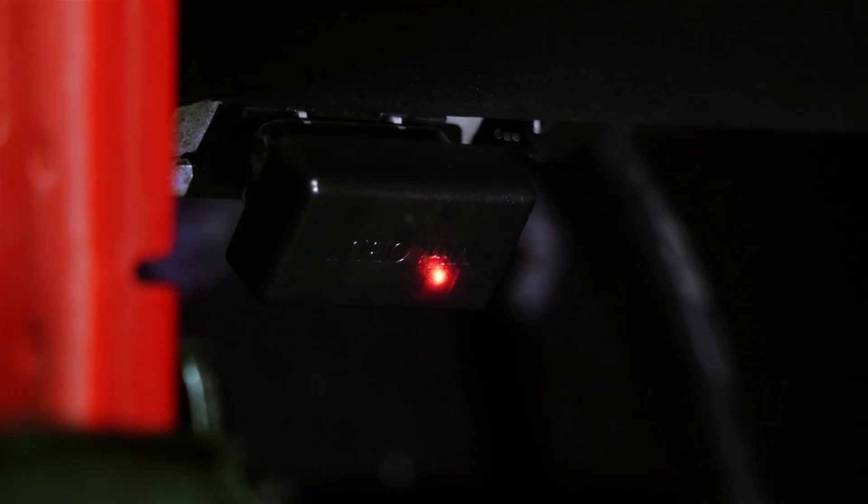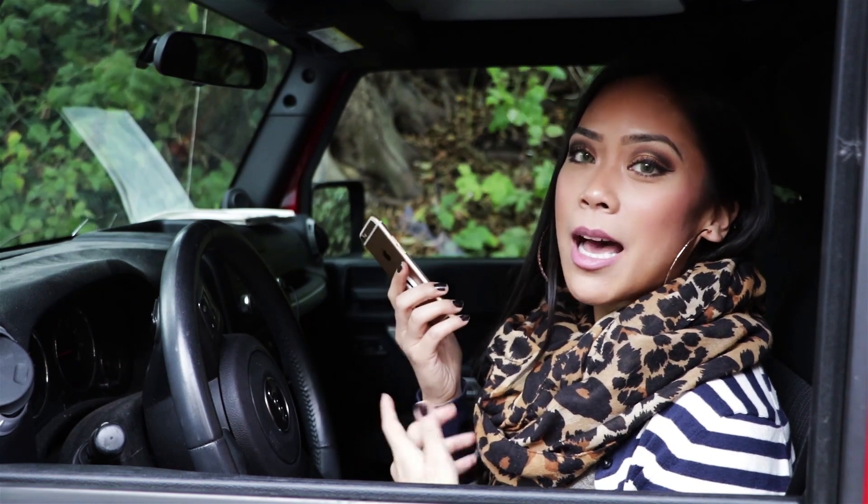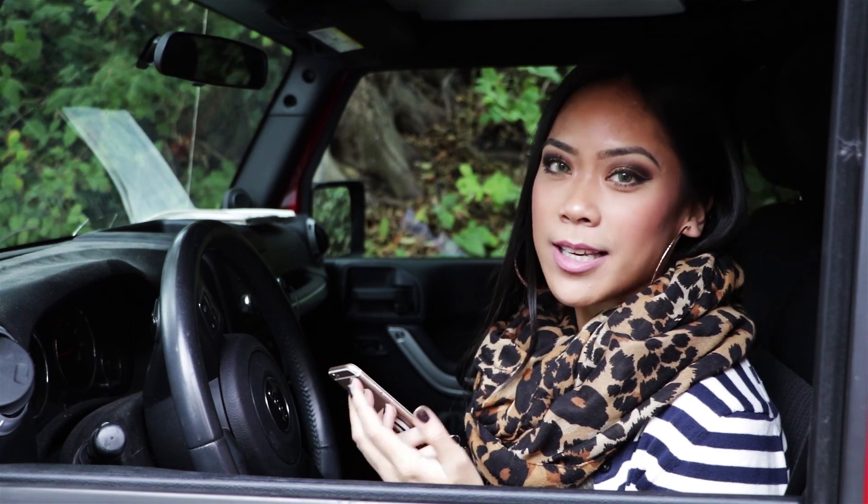I've plugged in the Uberfix MD underneath the dash of my car and it's actually already connected to the app on my phone. It's telling me that I have a bad oil pressure sensor, which is an easy enough problem to fix.